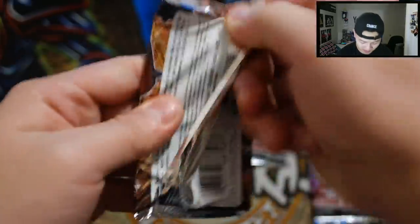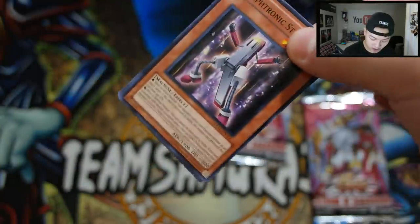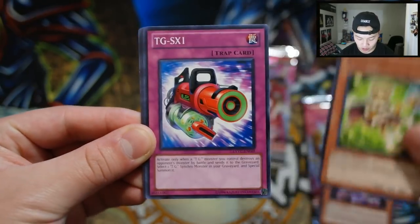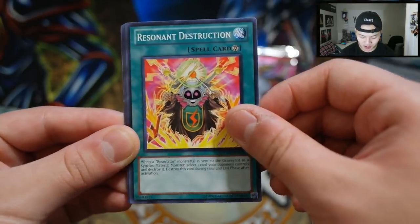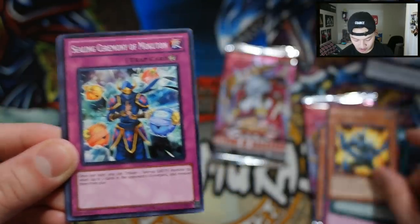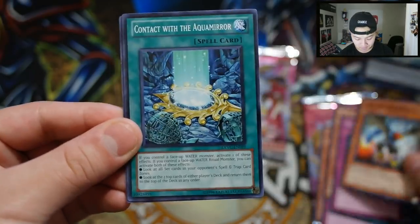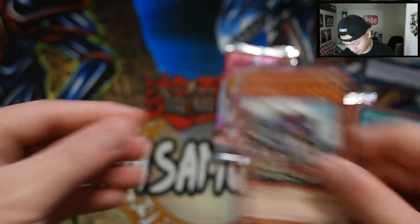Let's go to the other Extreme Victory pack — can we crack a Secret Rare from Extreme Victory? That would be amazing. We pulled: Motronic, Esper Girl, TG XX1, Resonant Destruction, TG Striker — really awesome — and also Laval Volcano Handmaiden, TG Jet Falcon, Contact with the Aqua Mirror, and Order of the Six Samurai.